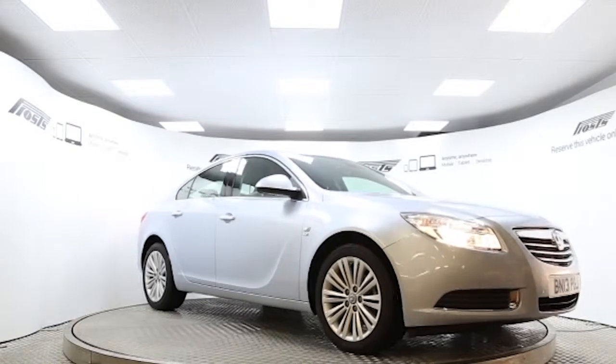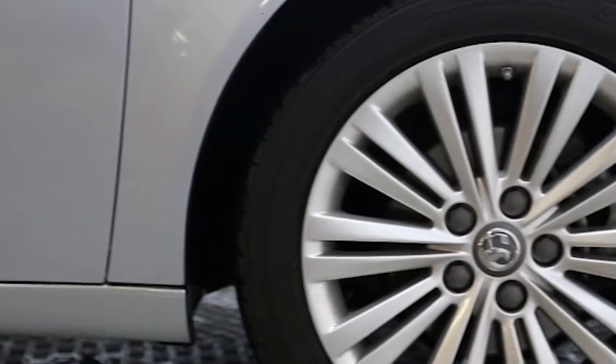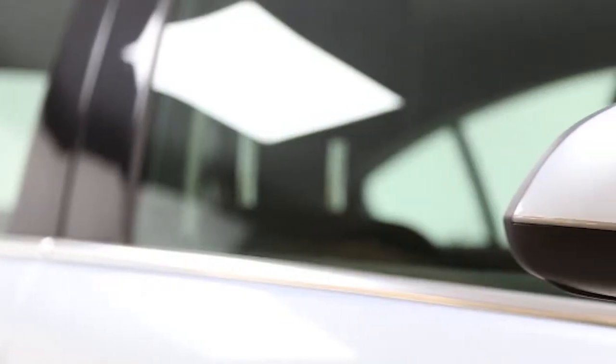Here we have a 2013 registered 5-door Vauxhall Insignia SE with a 2-litre manual transmission diesel engine. The car is finished in flip-chip silver.